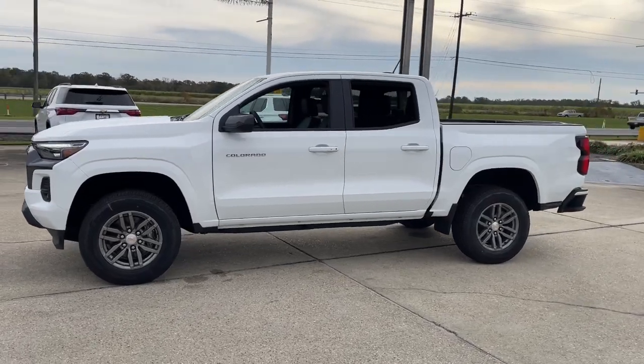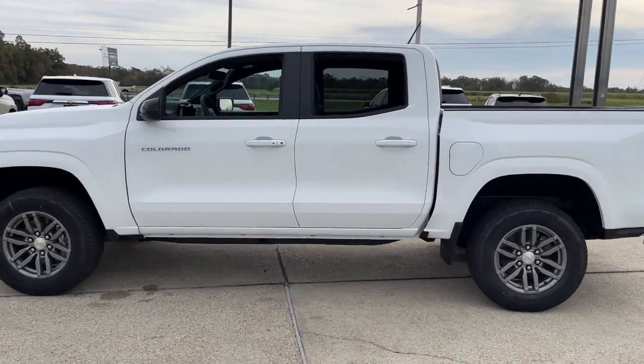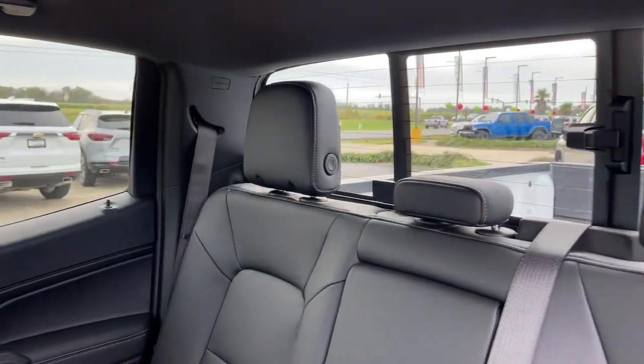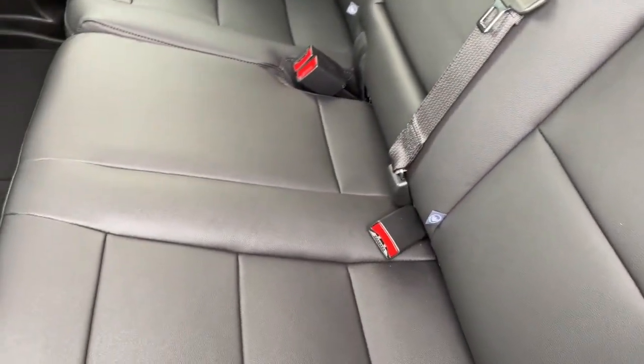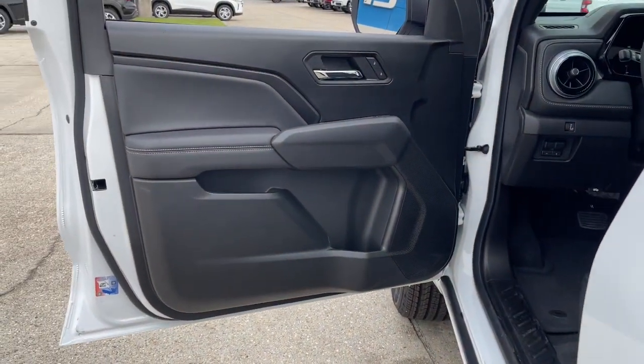These are just some of the great options this vehicle comes with: heated steering wheel, Apple CarPlay and/or Android Auto, wireless charging station, pre-collision system, navigation system, heated driver's seat, keyless entry, heated mirrors, lane-keeping assist, and remote engine start.